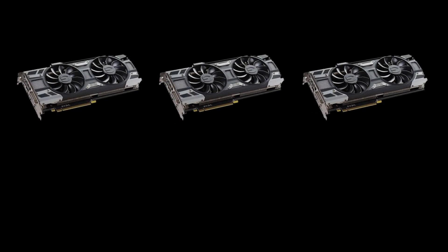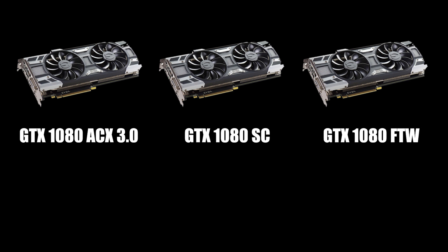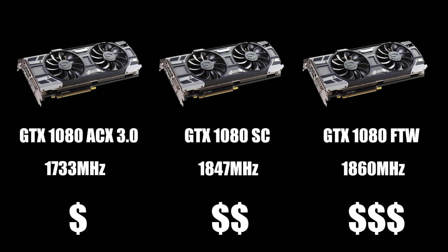Consider three EVGA graphics cards: a GTX 1080 ACX 3.0, a GTX 1080 Super Clock, and a GTX 1080 For The Win. The base ACX card has a boost clock of 1733 MHz, while the SC and For The Win boast 1847 and 1860 MHz respectively. By nature of how EVGA bins its cards, certain boards are grouped into these categories. The ones that can clock higher are costlier as a result — you're essentially paying for a better bin. If you want a card that runs stable at a higher frequency, you've got to pay a little more for it, kind of like capitalism on a small scale.